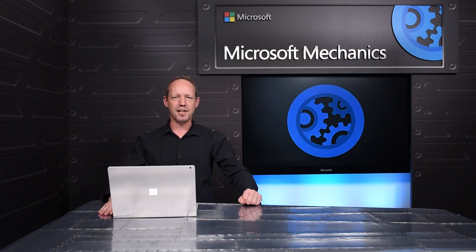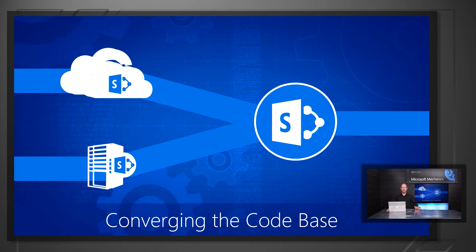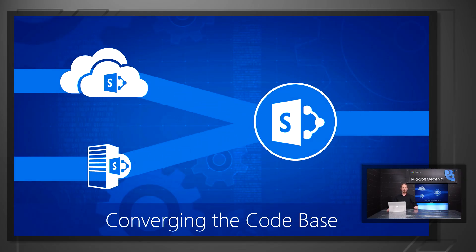SharePoint Server 2016 is an infrastructure investment — the beauty is on the inside. We've built a foundation to deliver innovation back to SharePoint on-premises at a much more rapid pace so that you have immediate time to value. There are a couple of things that play into this. The first is a converged code base based on SharePoint Online.